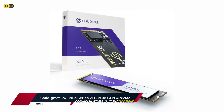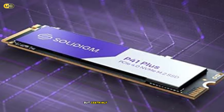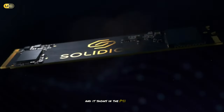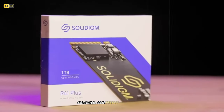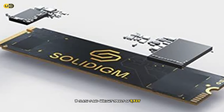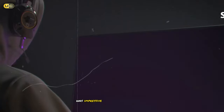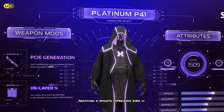Coming in at number 4 is the Solidigm P41 Plus, a drive that might not be as well-known as some others on this list, but certainly deserves attention. As a spin-off from Intel's former SSD division, Solidigm brings years of experience to the table, and it shows in the P41 Plus's performance. In our testing, the P41 Plus delivered solid sequential read speeds of up to 4,125 MB/s and write speeds of 3,325 MB/s. While these numbers might not be the highest on our list, the drive's real-world performance in gaming scenarios was impressive, handling game loads and asset streaming with ease and providing a smooth experience even in demanding titles.